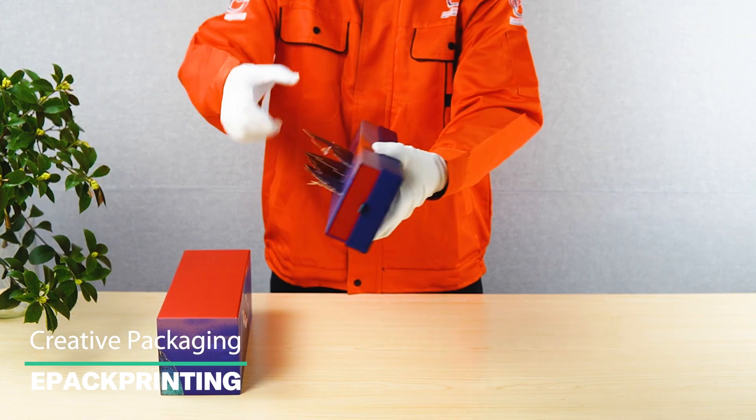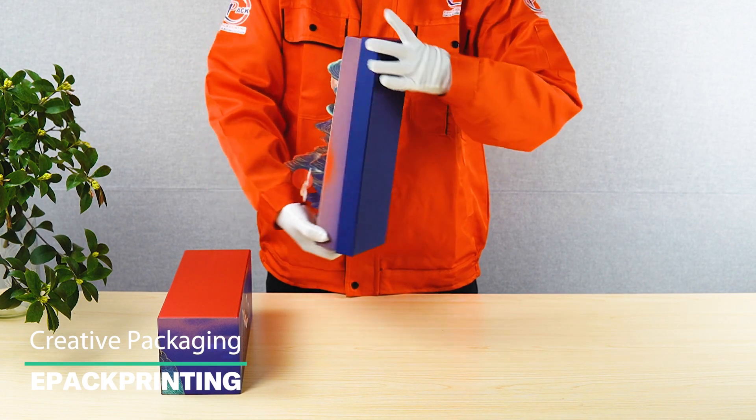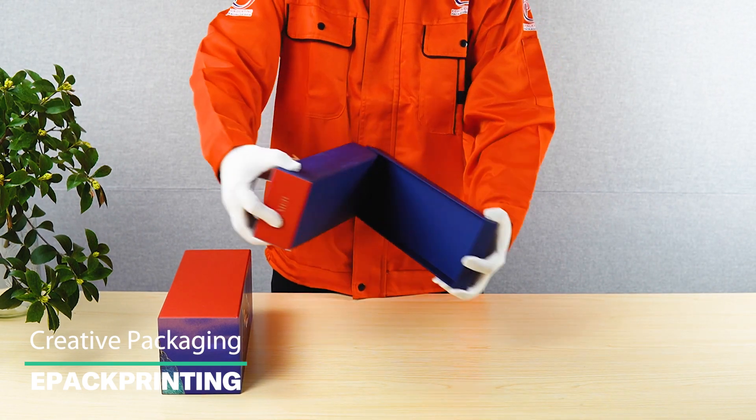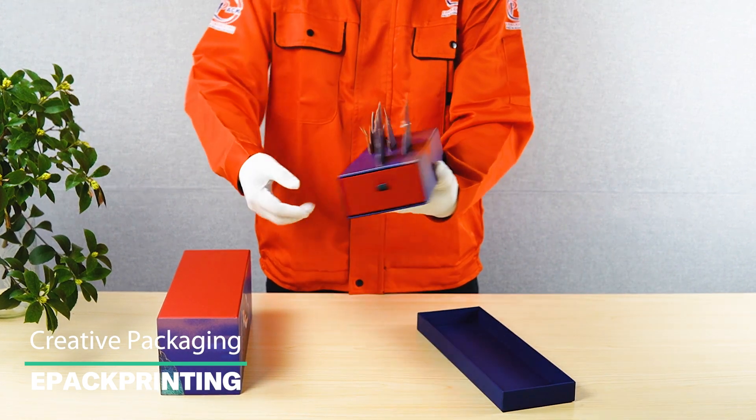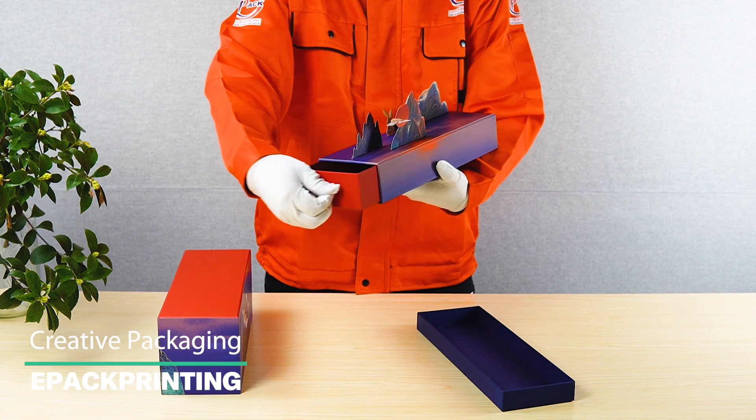Moreover, the addition of a 3D landscape painting upon opening the outer box adds to its uniqueness and visual appeal. The painting creates a memorable and extraordinary experience when discovering the brushes inside the drawer.